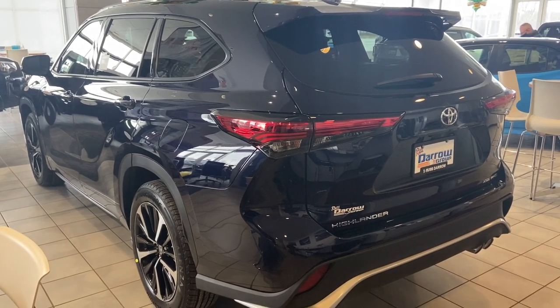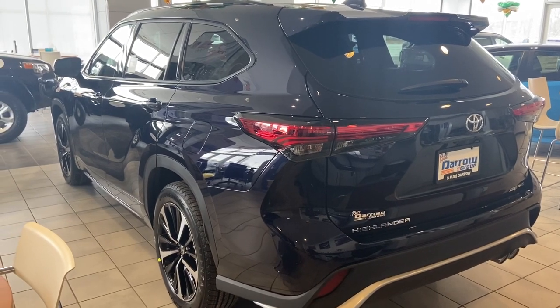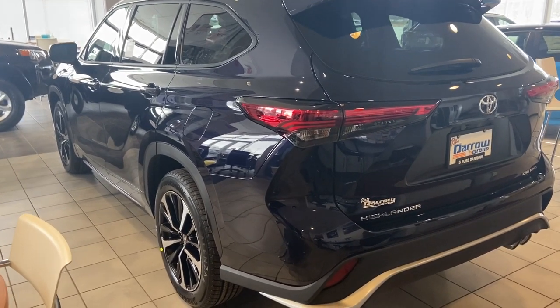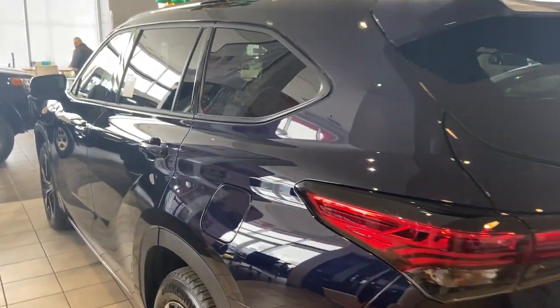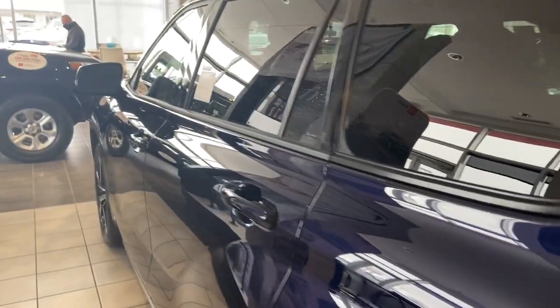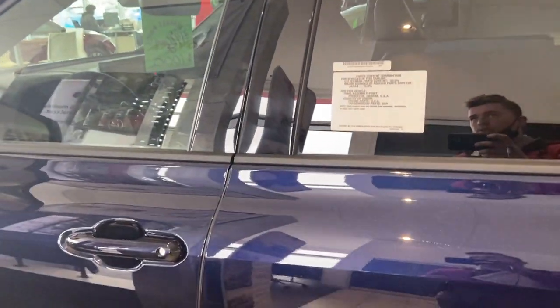Right here in our showroom is our new 2021 Highlander XSE all-wheel drive with a blueprint exterior color. This blueprint looks super nice in the sun — when the sun's shining down on it, the color sparkles really well. Since we're in the showroom, it's not going to sparkle like it would in the sun, so you'll just have to take my word for it.